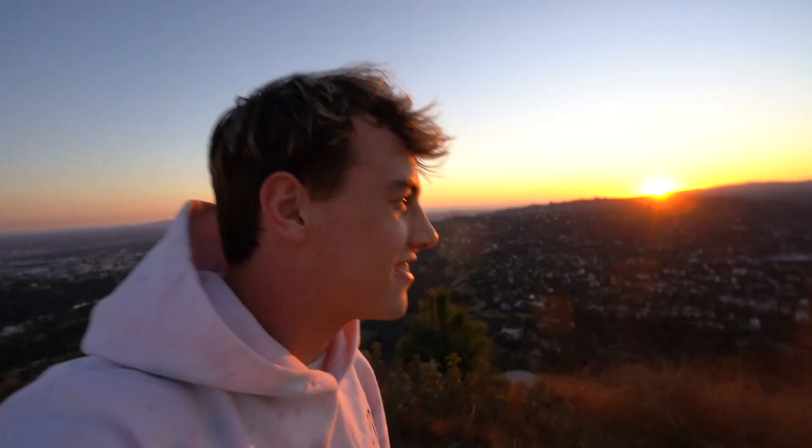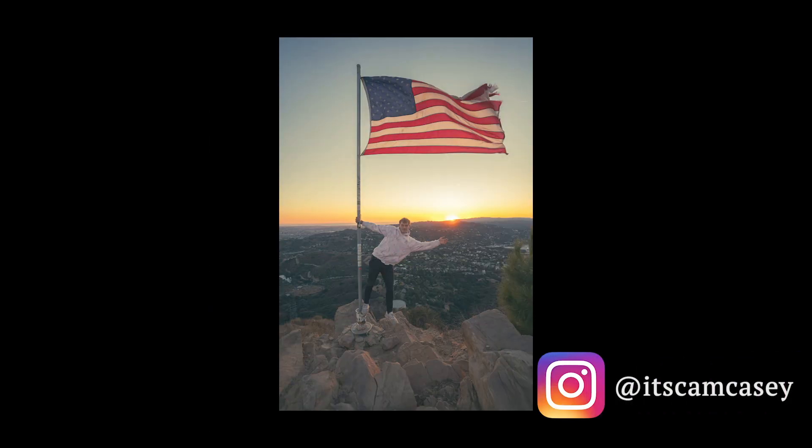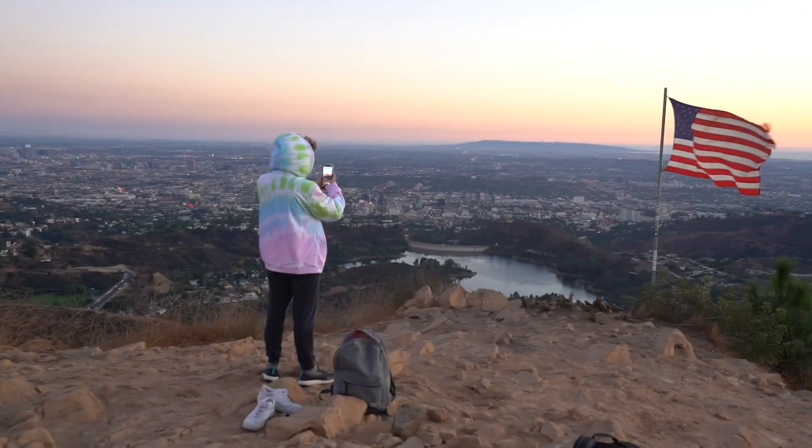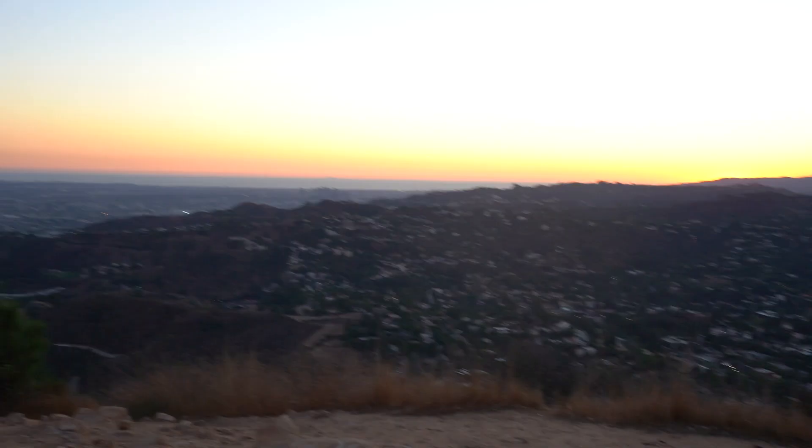Hey, what's up you guys, my name is Cam Casey and welcome back to the vlog. As you can see, we are back in Los Angeles. Me and Joey just did a sunset hike and we're gonna take some dope photos for the gram. Here are those photos right now — wow, what a pretty start to the vlog. Look at that, there's Joey and a flag and a sunset, so pretty.